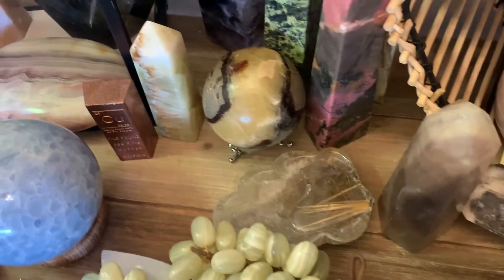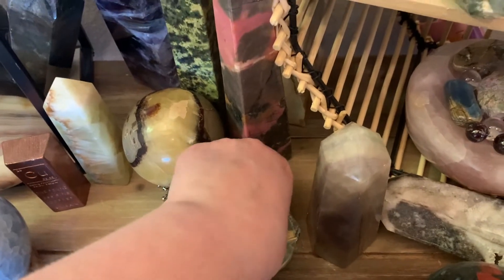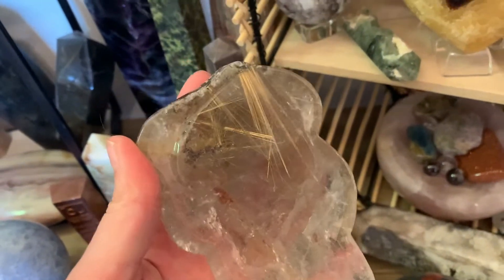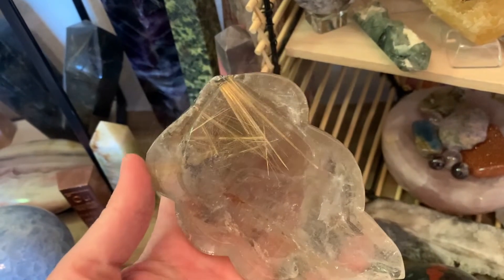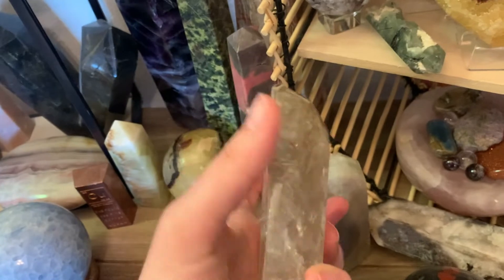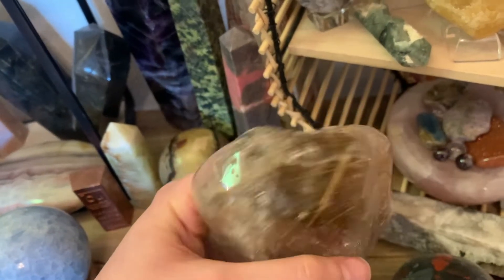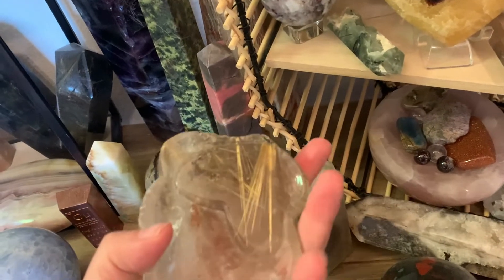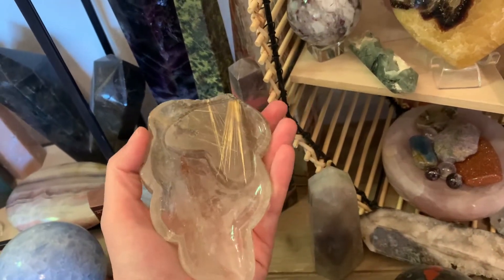Oh, I need to show you guys this. This is kind of like a bowl — I guess like maybe you could say a flame bowl — but it's quartz. It's the root isle quartz and look at the gold pieces in there. Are you kidding me? You guys, it's so beautiful.